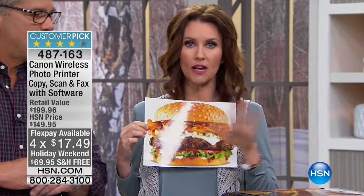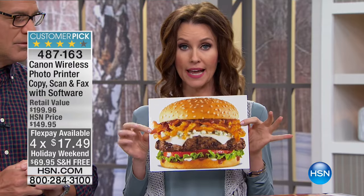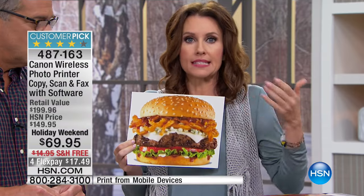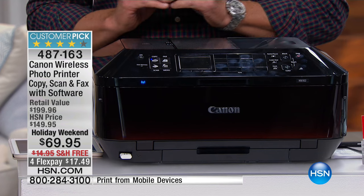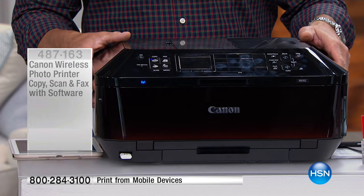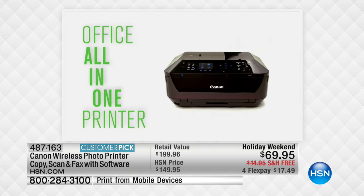You know what else you can do with this? This is an incredible deal. If you need to get all those pictures off of your phone or your Fire tablet, this is the place to do it, and this is incredible — it's wireless. You can print right from your phone or from your Fire tablet. It's everything you need: the scanner, the printer, the fax. You know people still fax. You can also copy, scan. It comes with all the software. This is incredible — it's a great value at $80 off.